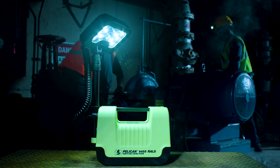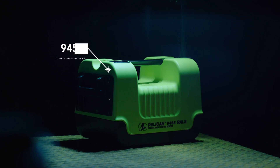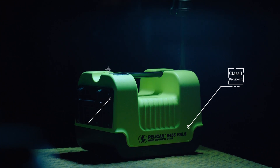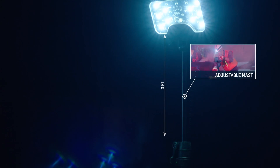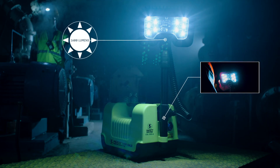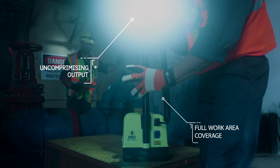And when it comes to protecting what matters most, nothing beats a Pelican. Introducing the Pelican Safety Certified 9455 Remote Area Light, with an adjustable mast that reaches nearly 3 feet high. It projects a 125-degree beam spread with an output of up to 1600 lumens.